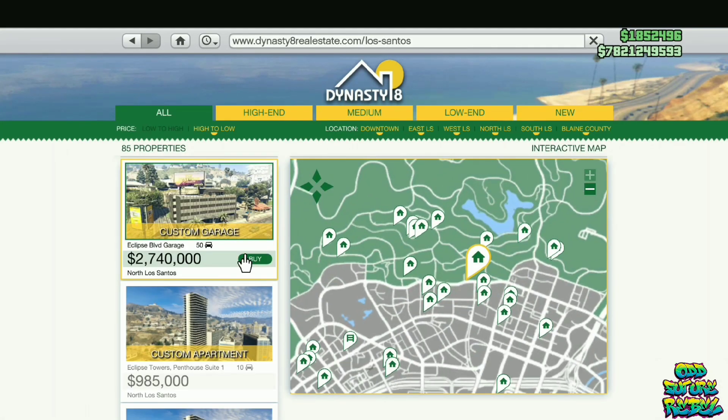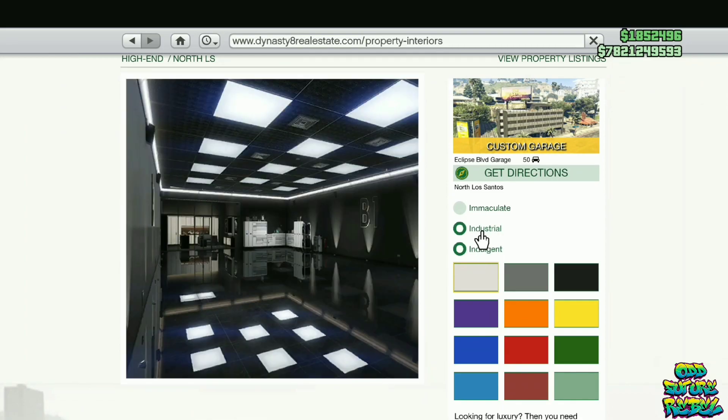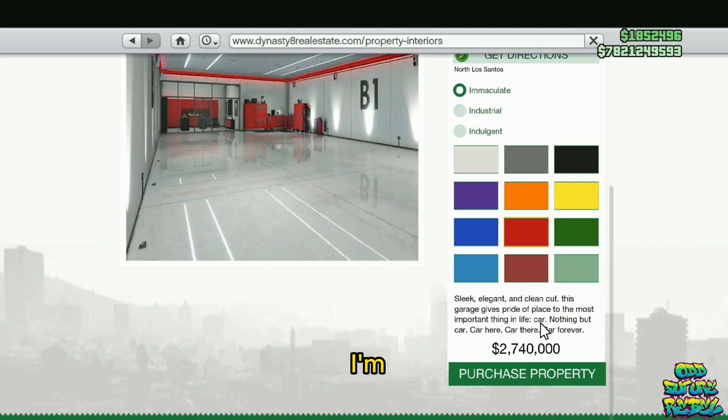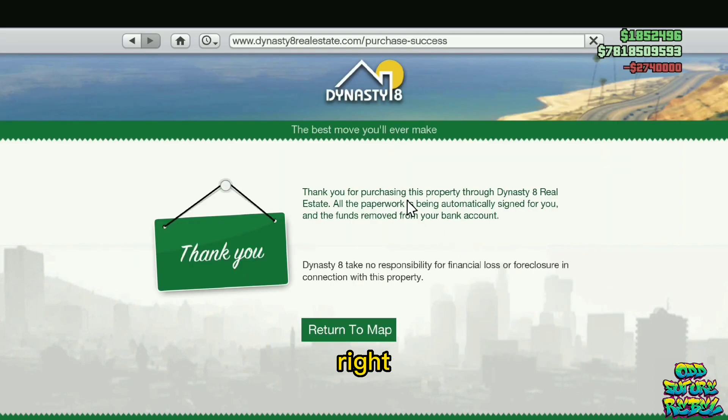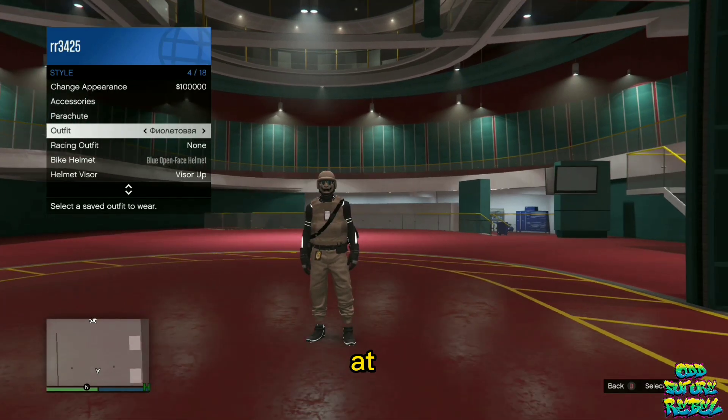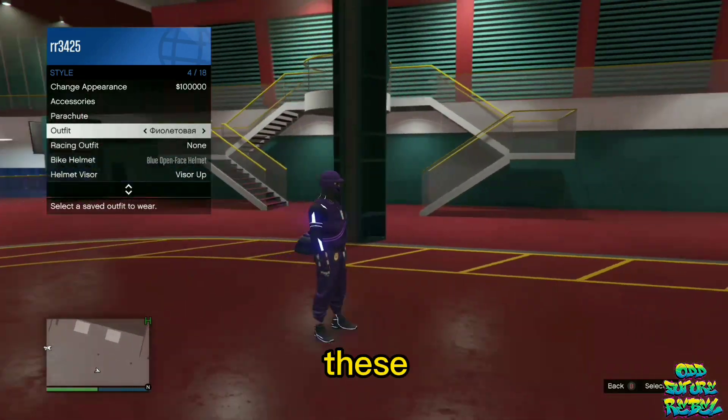They have different services. If you wanted to buy a ton of money, look — I have 7.8 billion. I'm only at 2.7 million right now and it did nothing to my money. That's how much money I have. Look at these modded outfits you can get.